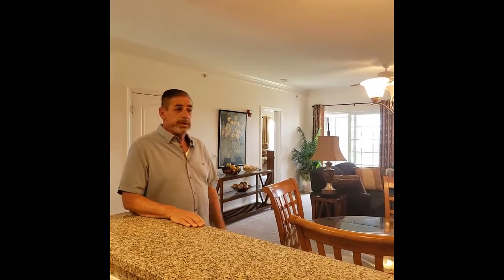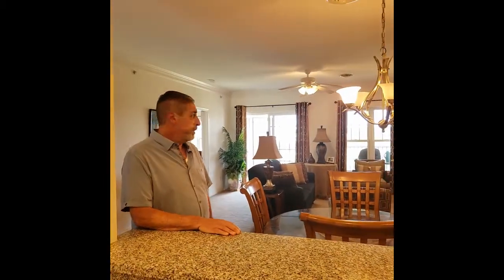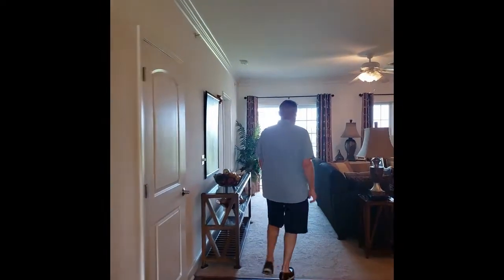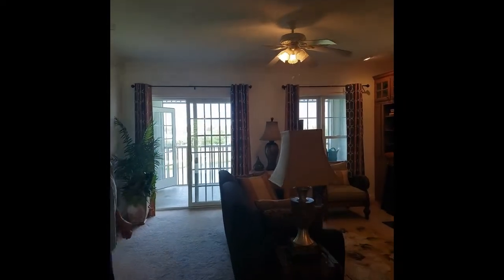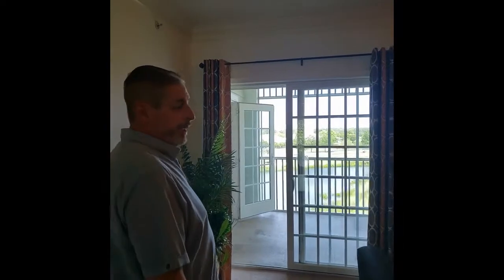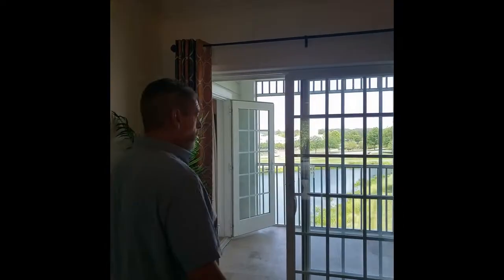The master bedroom is in the back of the unit, taking advantage of the great views. Let's take a peek outside and see those views of the golf course. This unit is also desirable because it is on the top floor, and this is an elevator building, so you will not have anyone above you.